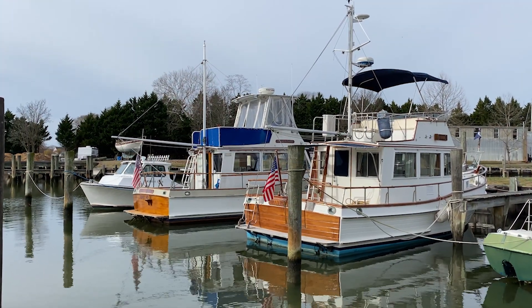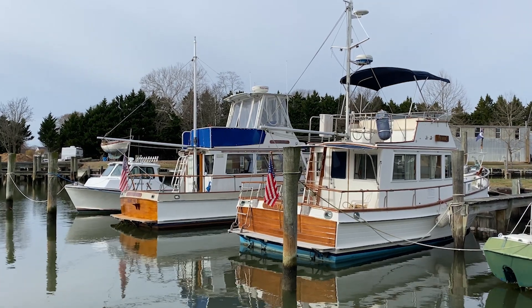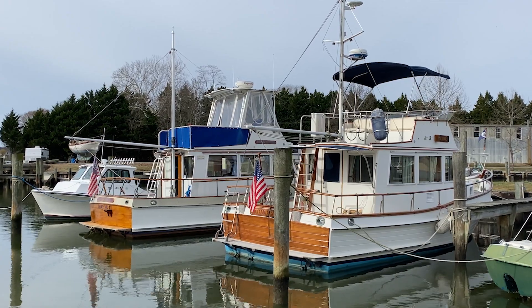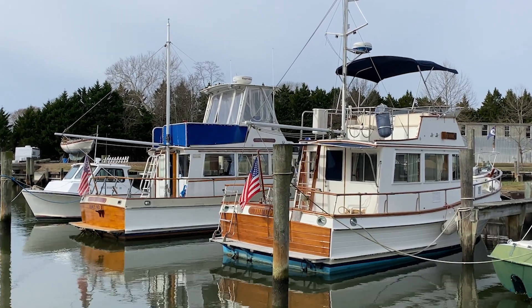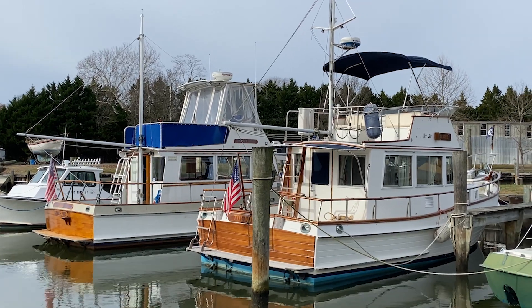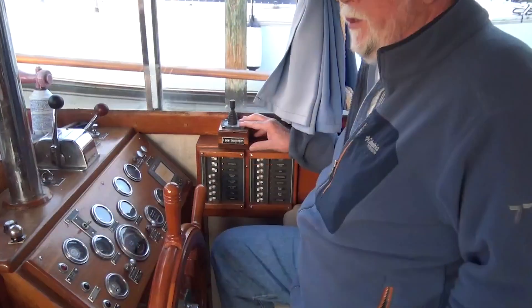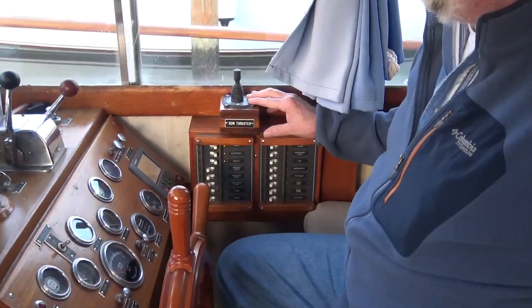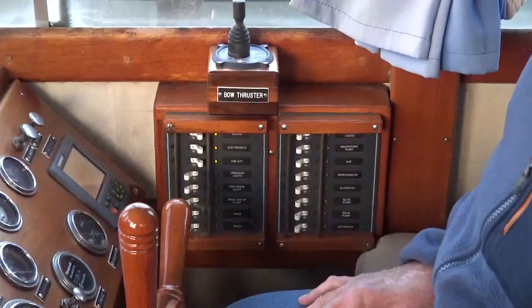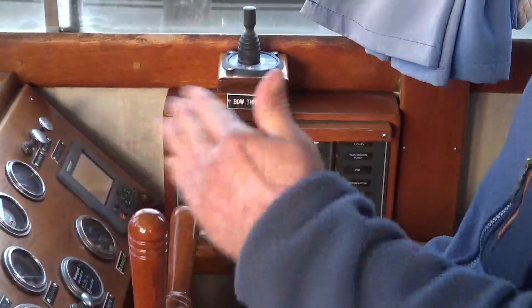Let me talk a minute about the upgrades, because a lot of this equipment that I briefly mentioned was not part of the original Grand Banks 32 1970 version. Specifically, if you look up here you see the bow thruster, which again if you're single-handling the boat this becomes pretty key. It's just a little prop up in the bow that can move the boat one way or the other.